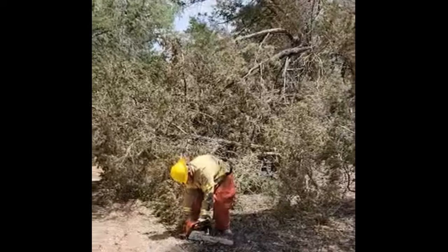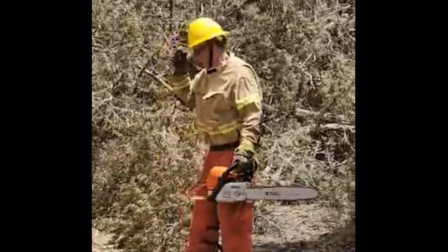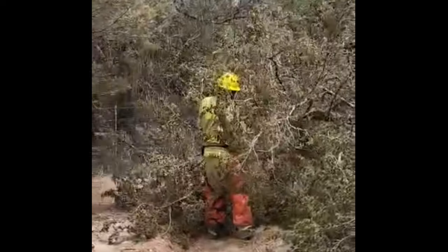We had a big snag that had a cat face on it, and it fell on the dozer line. Thanks to ESD-2, now that I'm Sawyer certified, I can take care of it — just limb this thing out and make a nice clearing so we can get through.